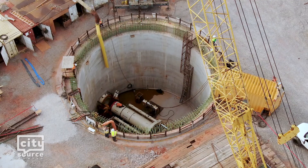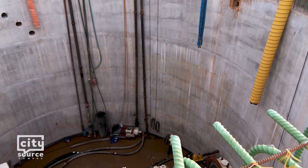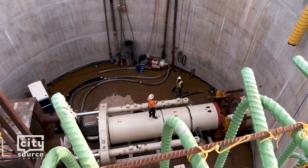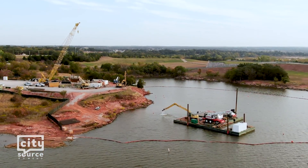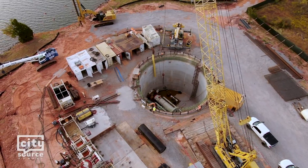The intake structure is expected to go online in early 2026. When complete, it will be capable of pulling 30 million gallons of lake water each day. Pumps and new piping will transport the water to the new water treatment plant, currently under construction. The intake structure is also designed for future enhancements with the capability to pull 65 million gallons of water each day.